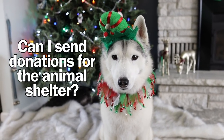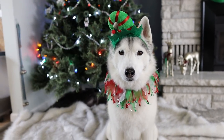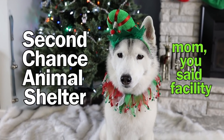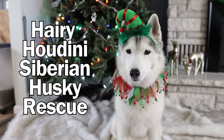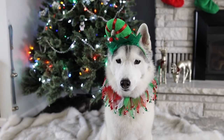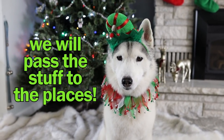Can I send donations for the animal shelter? Yes, of course you can. You can send a check or cash. Checks can be made out to Second Chance Animal Facility if you're choosing to support our local animal shelter, or to Harry Houdini Siberian Husky Rescue, which is the rescue we do transports for that you guys see a lot of on here. Donations are greatly appreciated.